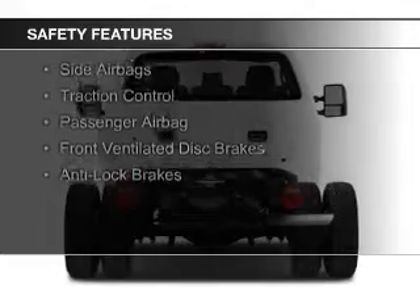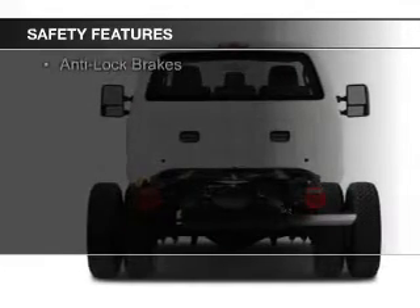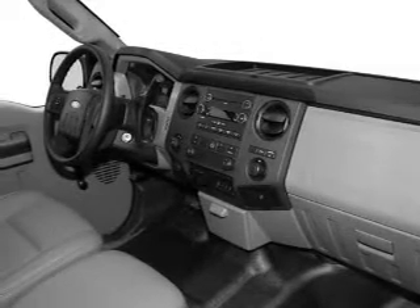Safety was made a priority with these features: curtain head airbags, side airbags, traction control, a passenger airbag, front ventilated disc brakes, and anti-lock brakes — all at great quality and a great price.